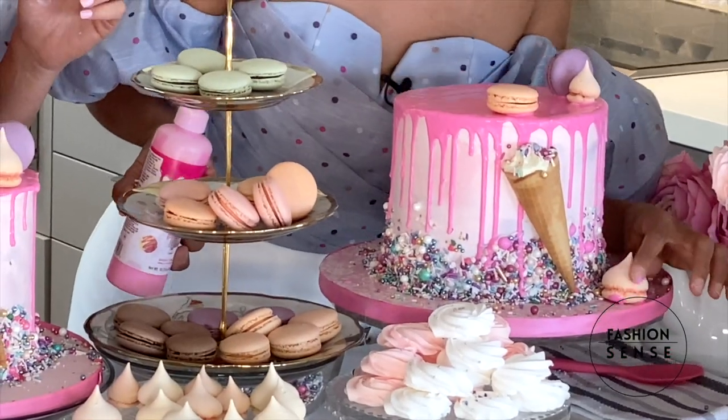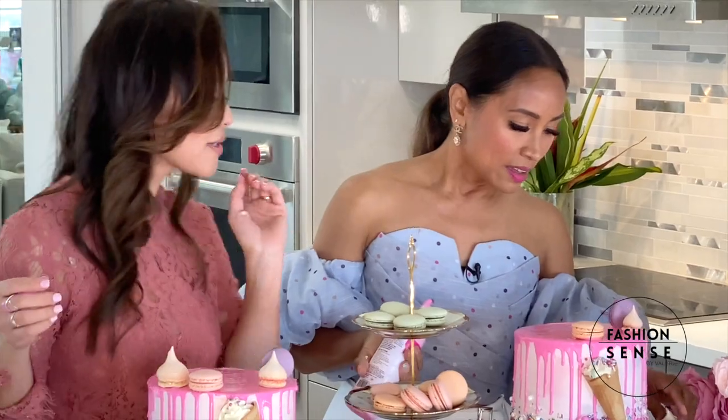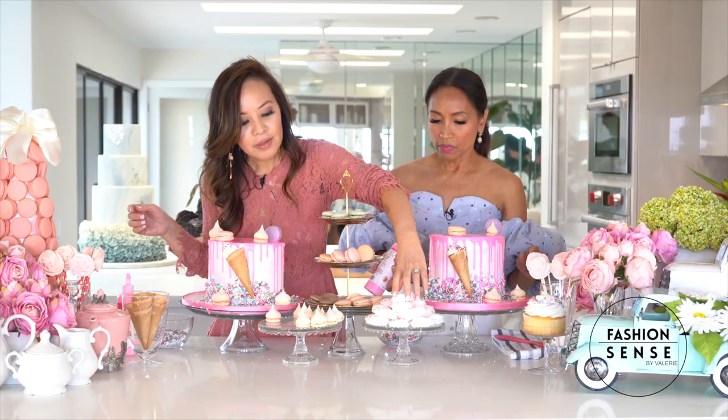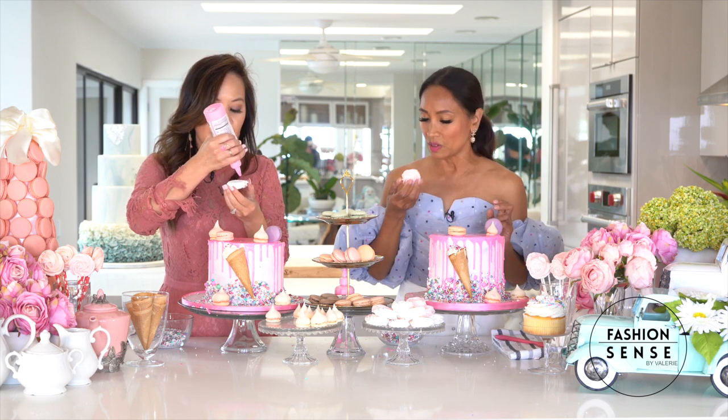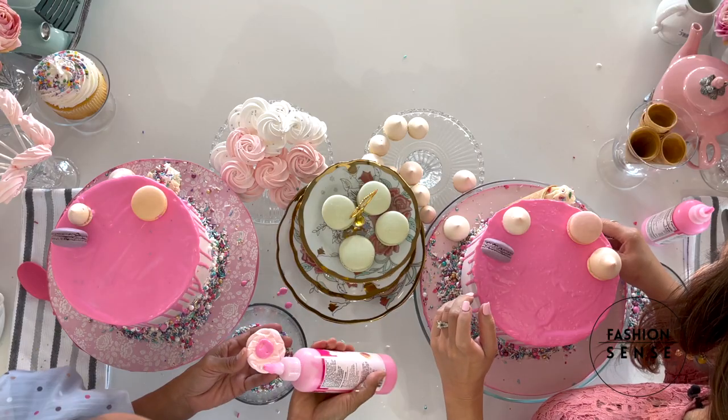And then we also got some rosettes — so cute. Yes, and you made these too. I did. Don't go away — we'll be right back.